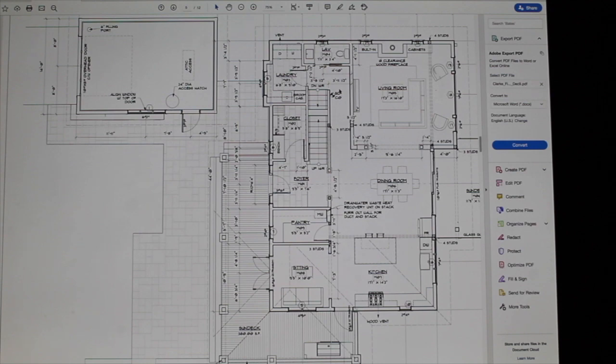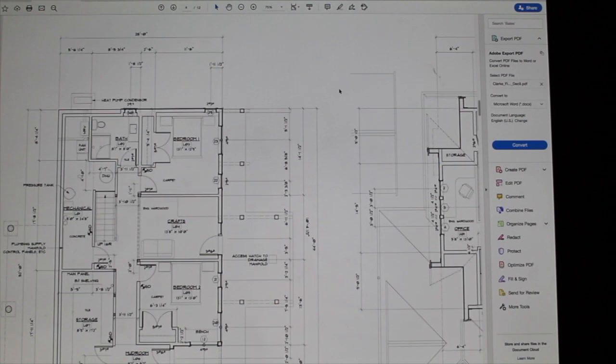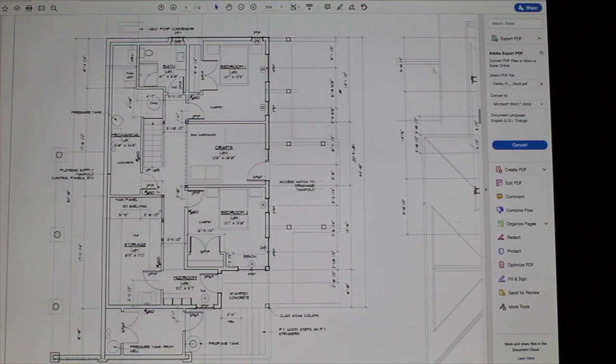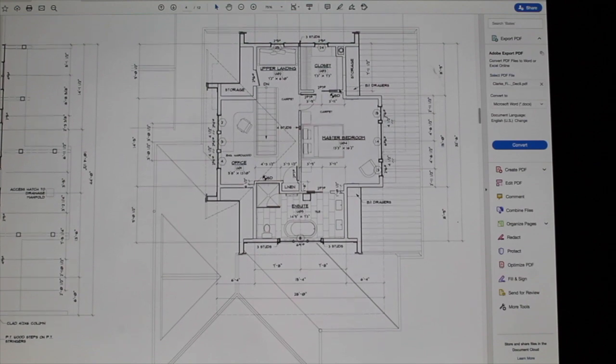I'm just scrolling through the drawings here. You saw the first few were the exterior view. Then there's the plot plan that shows the house up on top of the hill, with a pathway down the hill, and then a future site — not in the scope of the first project this year — the future site of a little studio or cottage down closer to the beach. Now looking at the floor plans: the main floor, and the basement with two bedrooms and a central small living room we called the craft room.